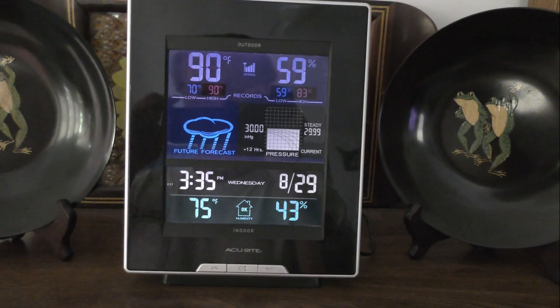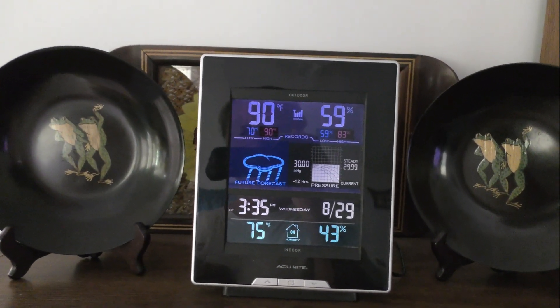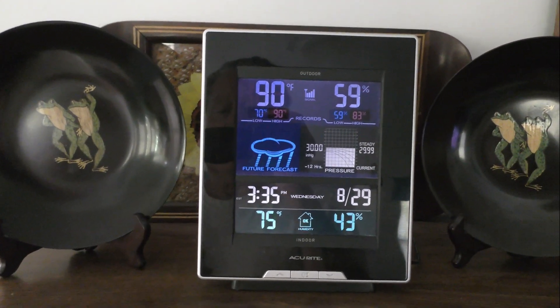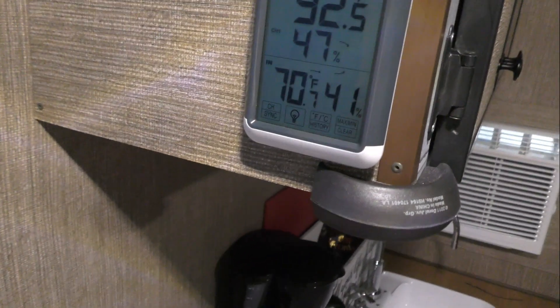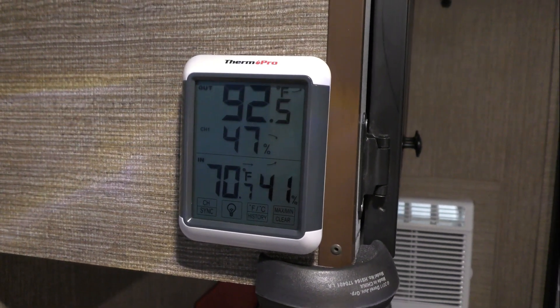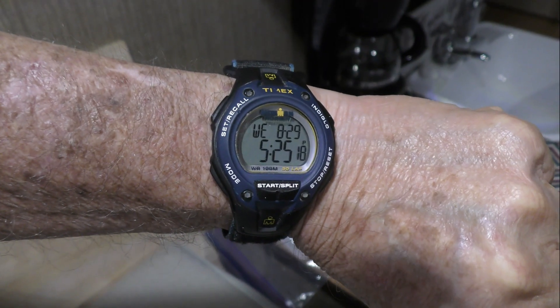It's about 3:35 to 3:40, time for my hourly check. It's getting hotter outside as it's later in the day — 90 degrees in the shade on the back side of the house. Out in front of the house with all the asphalt radiating heat, it's actually 92 degrees in the shade. And it's 70 degrees inside — pretty comfortable.